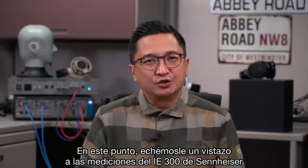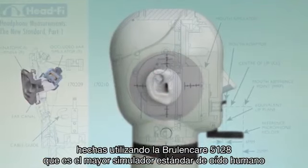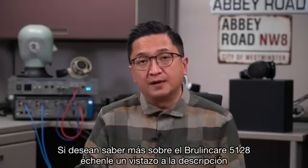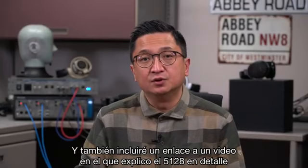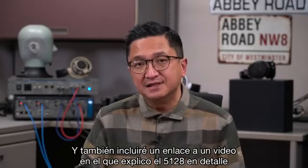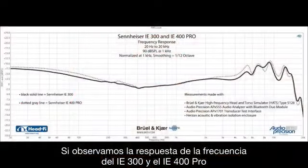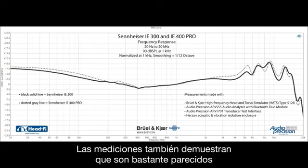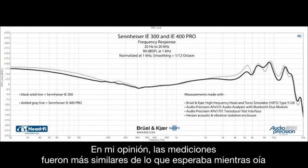Let's take a look at our measurements of the Sennheiser IE300 made using the Brüel & Kjær 5128, which is the most human-like ear simulator standard and what we've transitioned to as our primary headphone measurement fixture. Looking at the frequency response of both the IE300 and the IE400 Pro, you'll see that the measurements also show they're more alike than they are different. I admittedly expected to see more differences after hearing them — the measurements were more similar than I'd have expected.